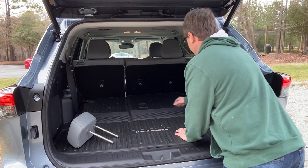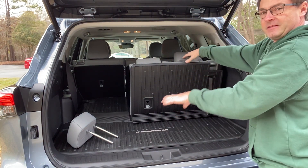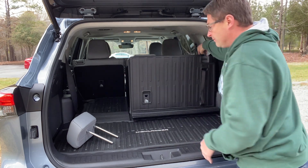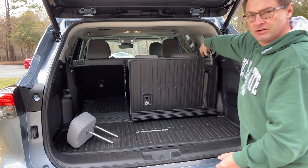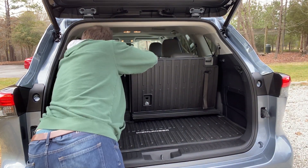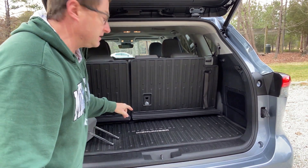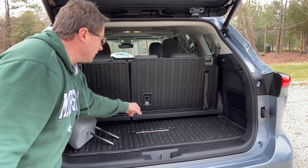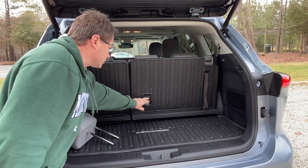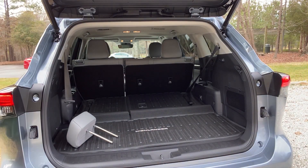Behind the third row, you've got 16 cubic feet of cargo space — up from 13.9 in the last generation. Putting up the seats is easy; you can adjust the recline angle. Just pull the strap and it's real easy. It also has overhead LATCH anchors for car seats in the back, exposed through this cargo tray — that's a nice benefit.